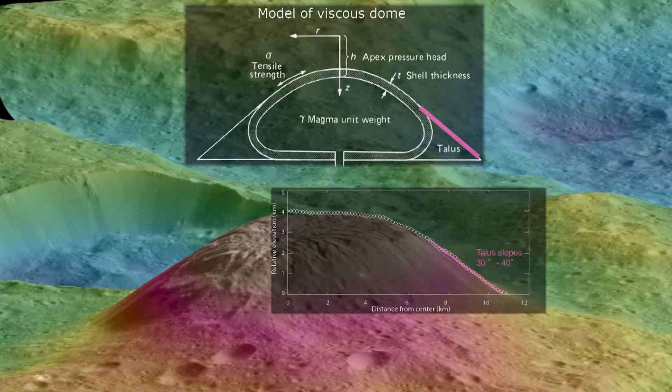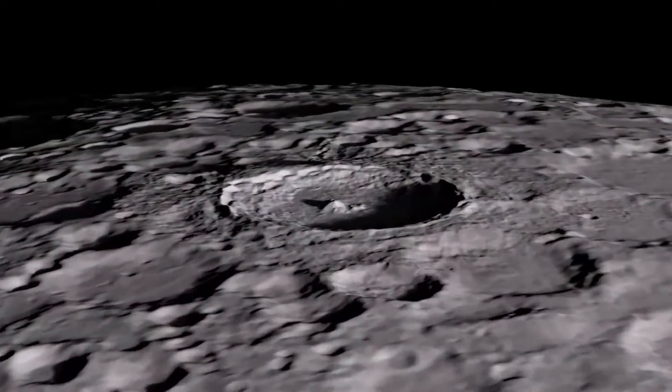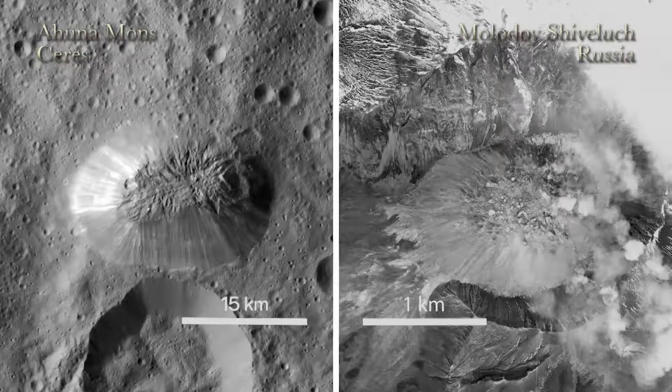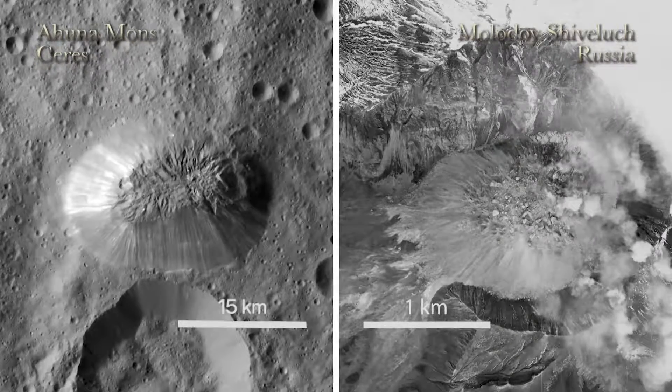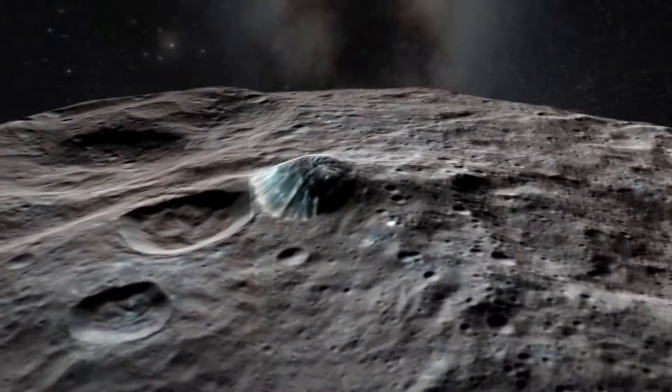Along with the shape of the dome, there is no evidence of another formation mechanism such as an impact crater, and the surface features on the summit and sides of the mountain look incredibly similar to known volcanic domes. This all provides substantial evidence that Ahuna Mons is in fact of volcanic origin.